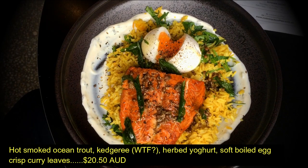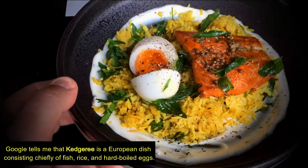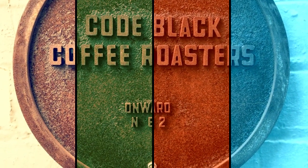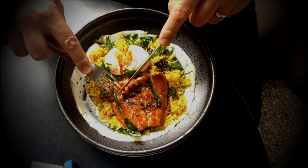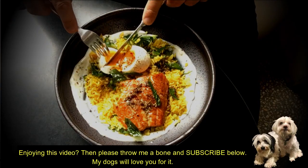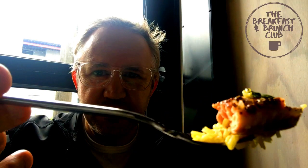This looks outstanding. Wow. I just wanted to share with you the amazing colour on this trout — so we can get close right in there. Check that out. It's a beautiful orange. Oops, just dropped it.